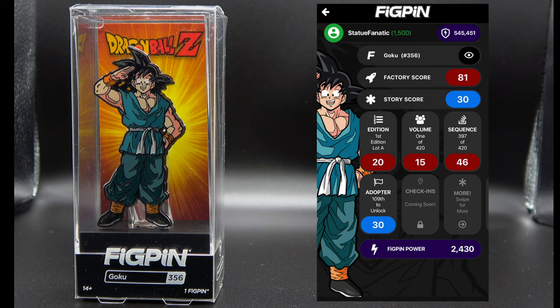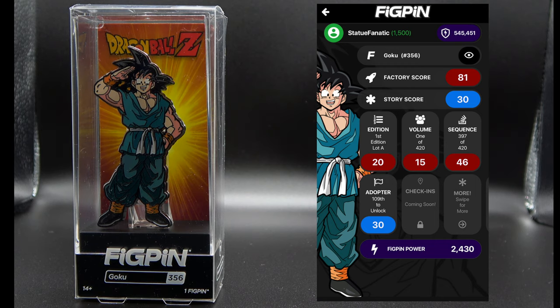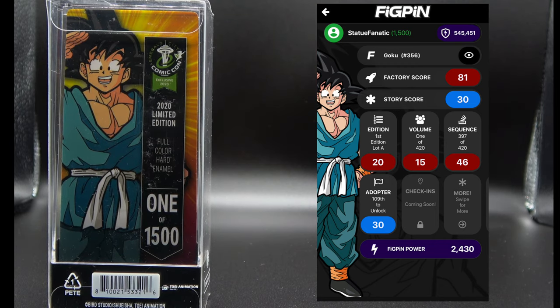The Dragon Ball Z love continues — this is Goku, and it's actually a shared exclusive. I think you can also get this from Hot Topic. On the back there were 1500 of these made, but it does have the Emerald City Comic-Con logo on the back showing that it was produced for that particular con.